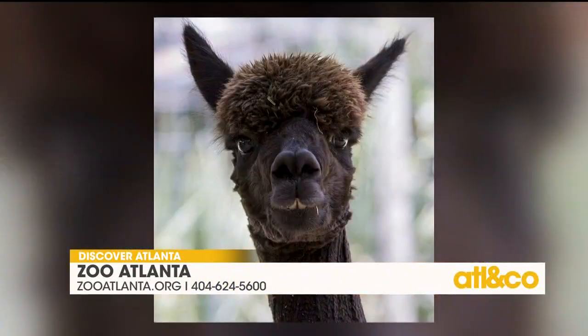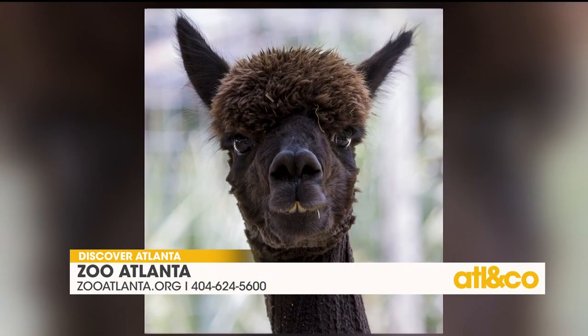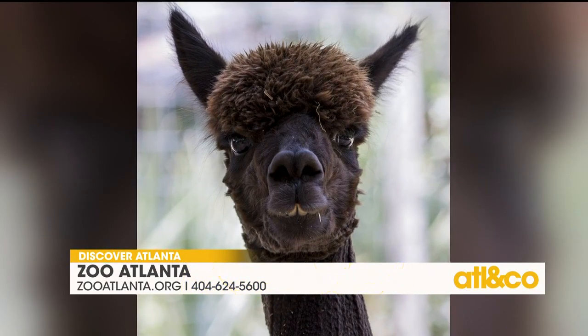Any newly arrived animals we need to know about? Everybody gets excited about the little babies. We actually added a new species to Zoo Atlanta just a few weeks ago — we have three alpacas. There's Smurf, there's Tuscany right there. Oh, how adorable. Some pretty adorable additions.